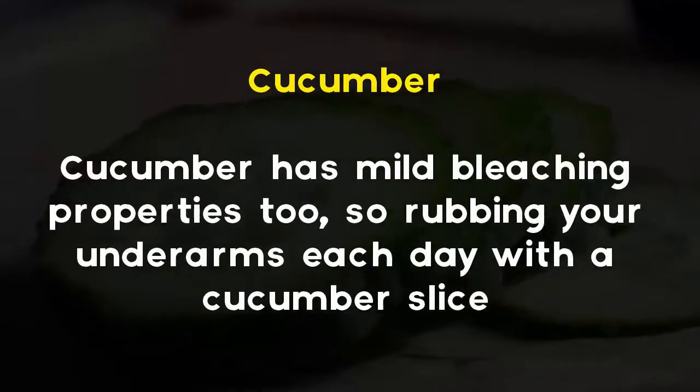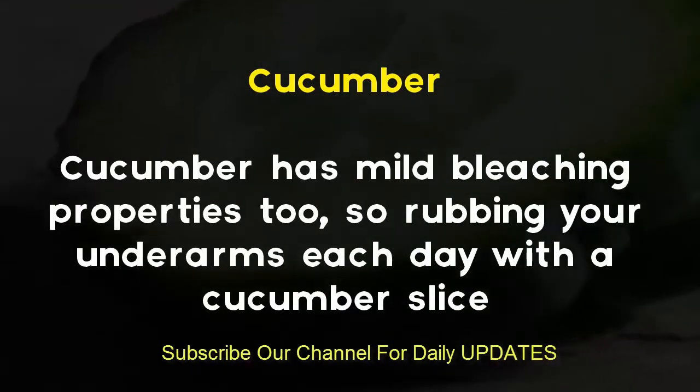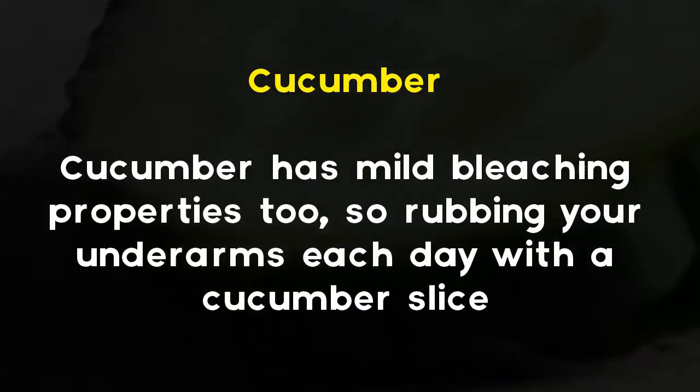Cucumber. Cucumber has mild bleaching properties too, so rubbing your underarms each day with a cucumber slice, while in the shower, will not only lighten the skin, but it's soothing too.